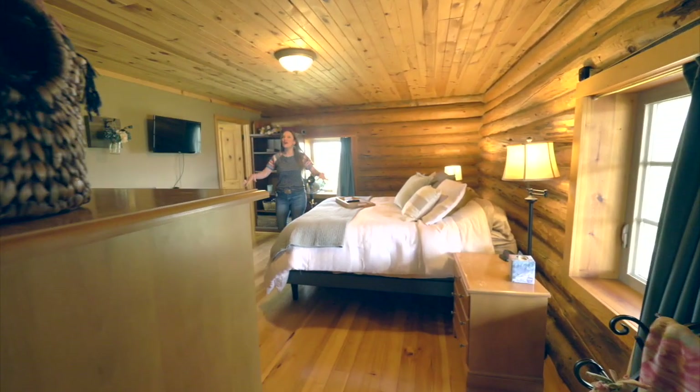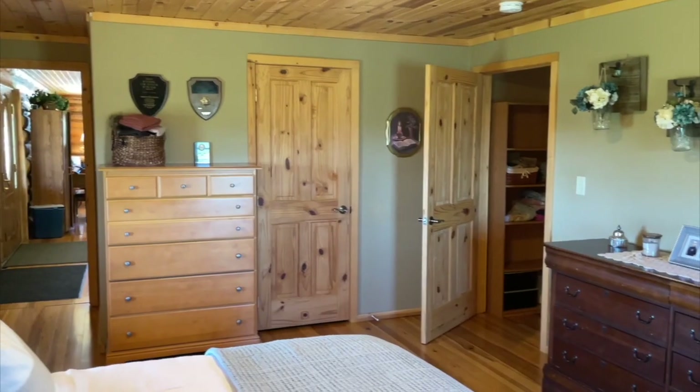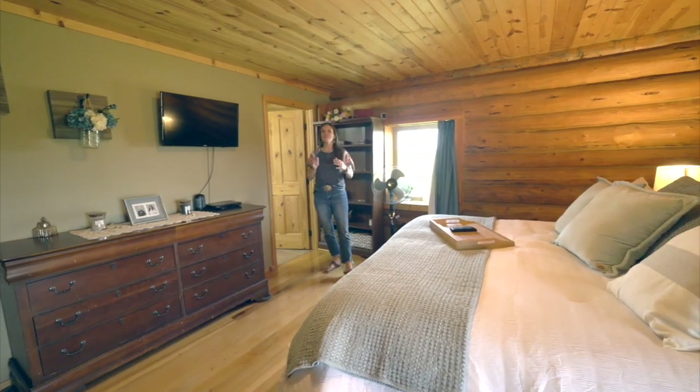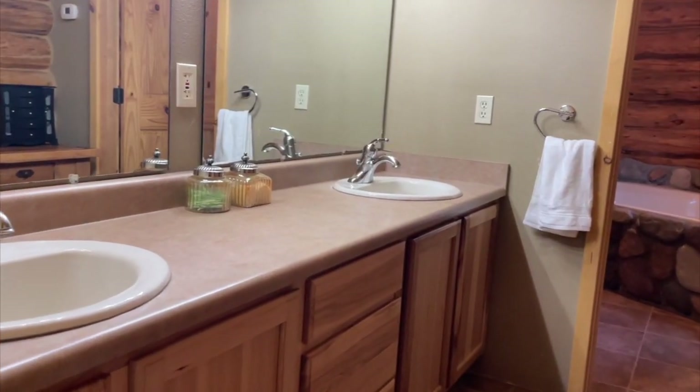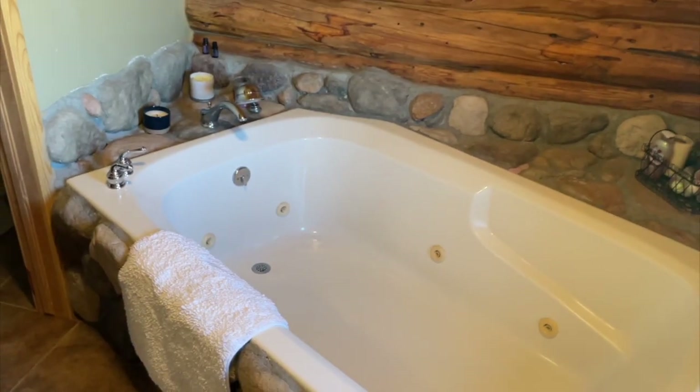Everyone's always looking for a main floor master and this home has it. Not only is it a great size with a walk-in closet, but you are going to love the master bathroom. It has a jet tub, a tile shower that's actually heated on the floor and the walls, and double sinks.